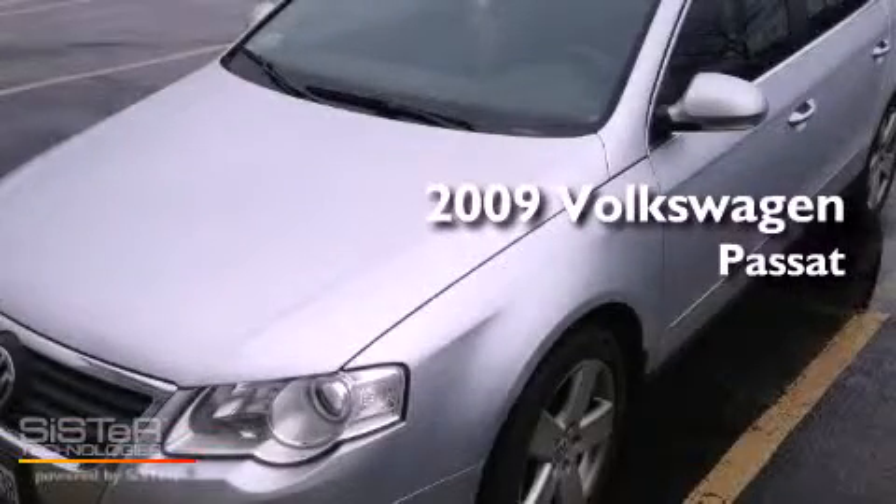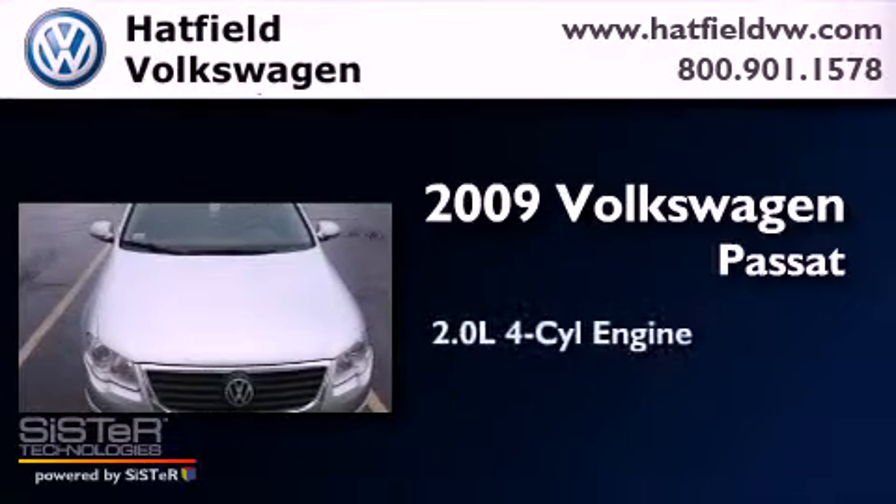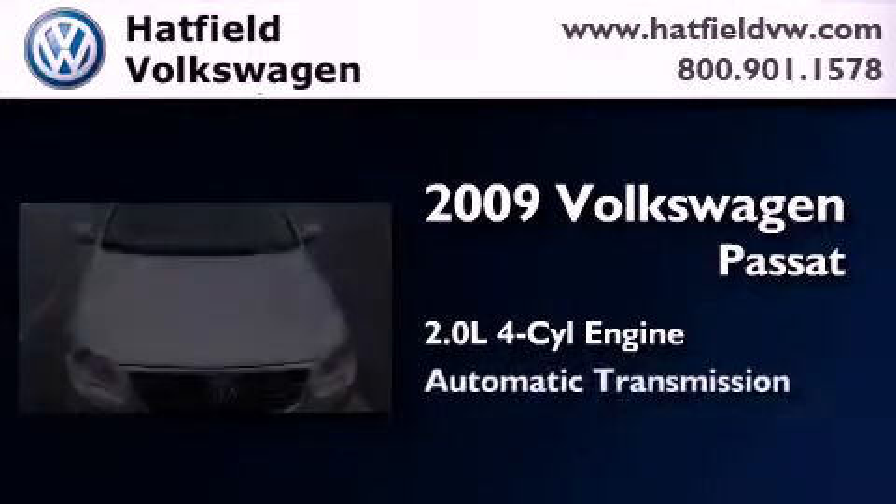This is a certified pre-owned 2009 Volkswagen Passat. It features a 2.0-liter four-cylinder engine and an automatic transmission.